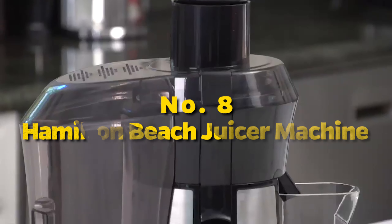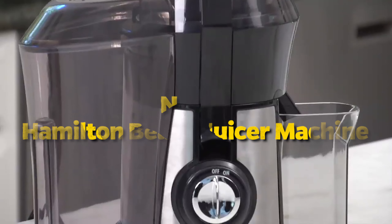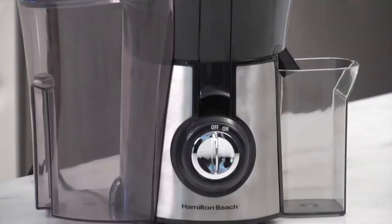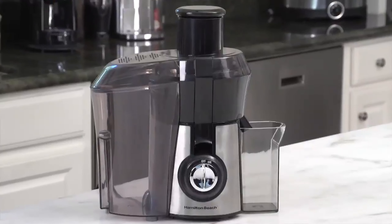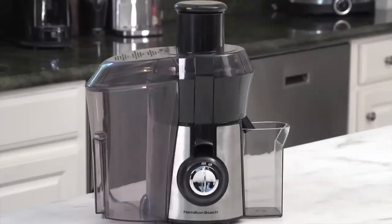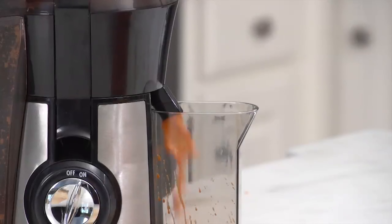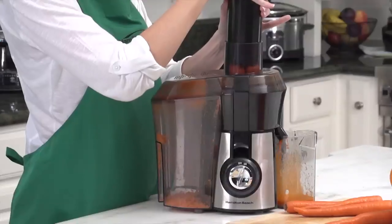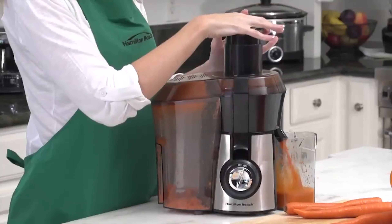Number 8: Hamilton Beach Juicer Machine. Elevating your juicing experience, this appliance seamlessly combines efficiency and style. From the moment you hit the power button, its robust motor effortlessly extracts every drop of goodness from your favorite fruits and veggies, promising a burst of freshness in every sip. The sleek design adds a touch of sophistication to your kitchen, making juicing a chic affair.